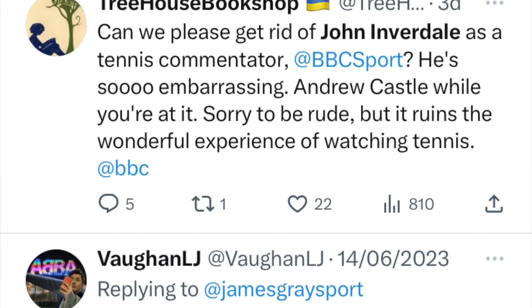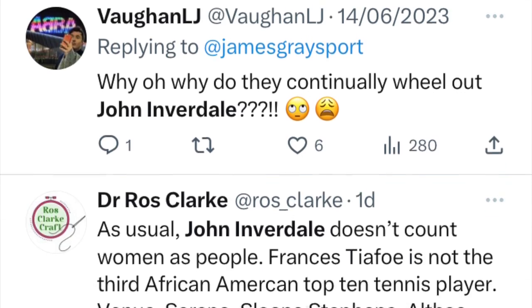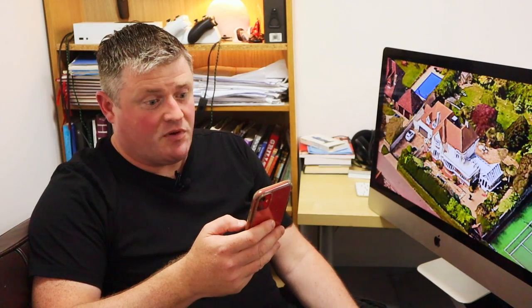I had to look up John Inverdale — never heard of him. Turns out he's a sports commentator for the BBC, and some people on Twitter don't like him. I wouldn't worry about it John, nobody likes anyone on Twitter. From my point of view as an architect, this planning application didn't seem particularly interesting. Rich guy gets permission to make his big house even bigger. Until I dug a little deeper.